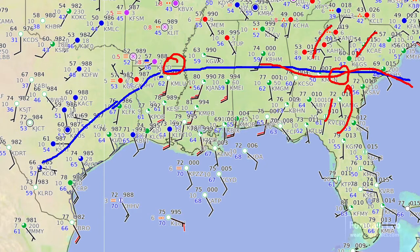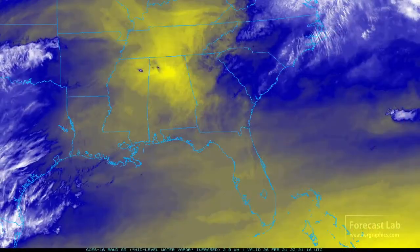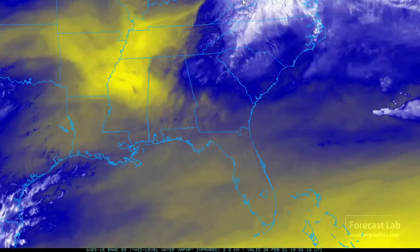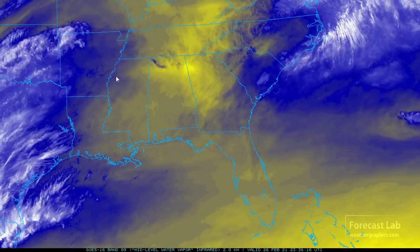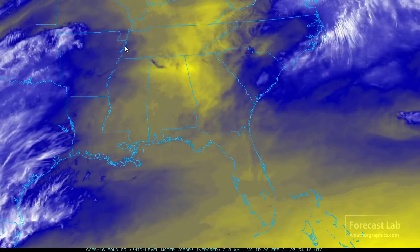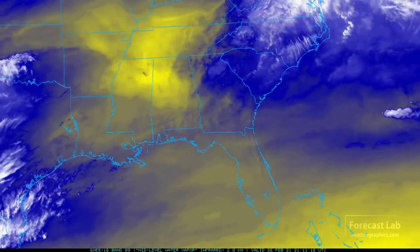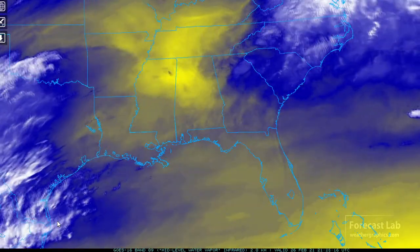Jackson, Mississippi is checking in at 80 degrees, 81 at Macomb, and very warm conditions in Florida. On the water vapor imagery, there's not much to see — looks like a pocket of dry air in the mid and upper levels moving across the southeast U.S. This is also telling us there's not much upper-level dynamics, so most of the weather is moderated by surface-based systems. But a little further west, there is some moisture coming in from Mexico and Texas.